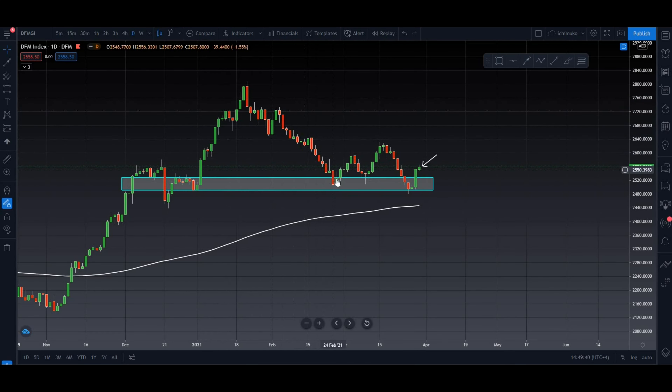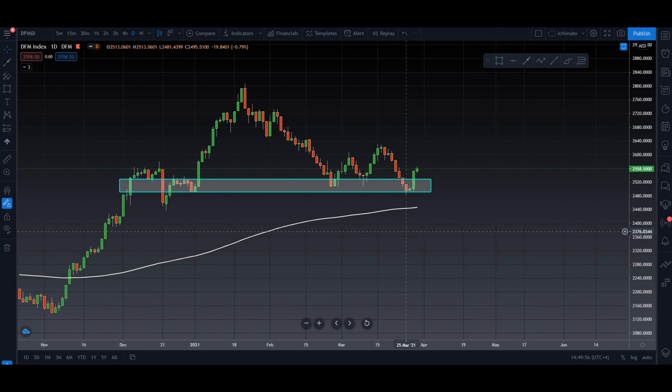Again, when it came back for a retest, we can clearly see the market respecting the same area. This is the first bounce, second bounce, and third bounce. At the third bounce, we can see a solid decisive green candle, and with today's closing, the market is indecisive — meaning market is not yet decided which way it wants to go.